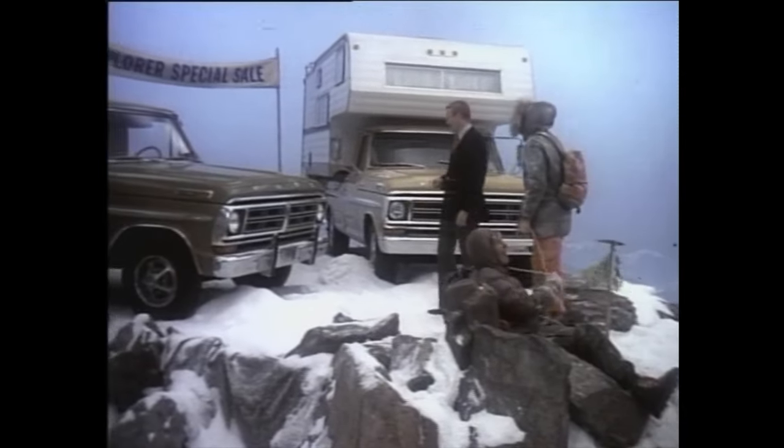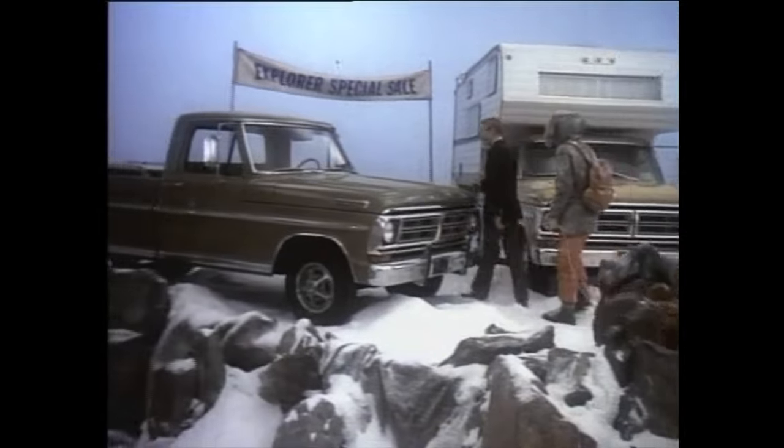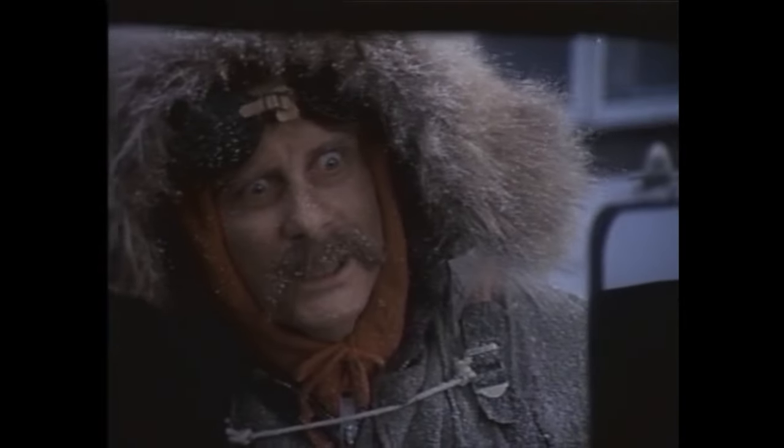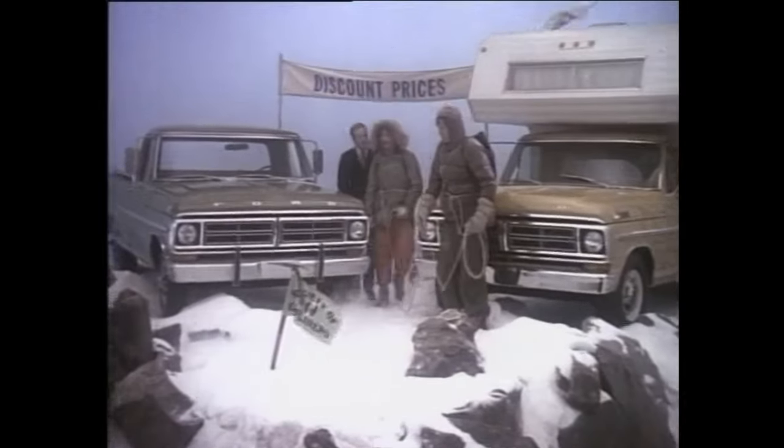Camper body optional. For a limited time only, you can get Explorer specials with special paint and interiors. All in a choice of option packages that include Cruisermatic and air conditioning. Air conditioning? Right, all at discount prices.